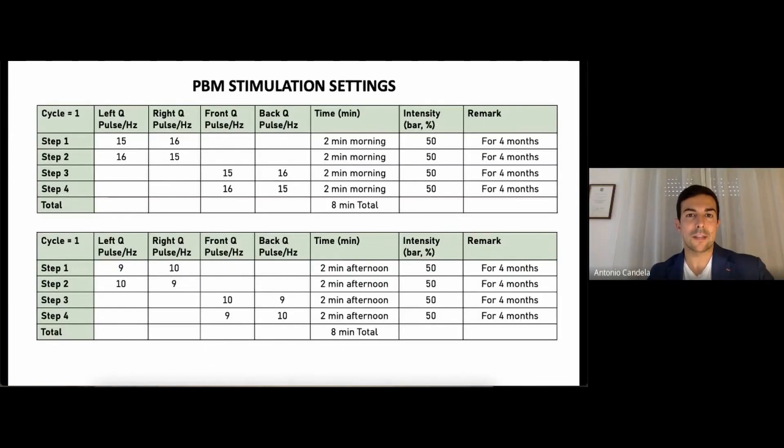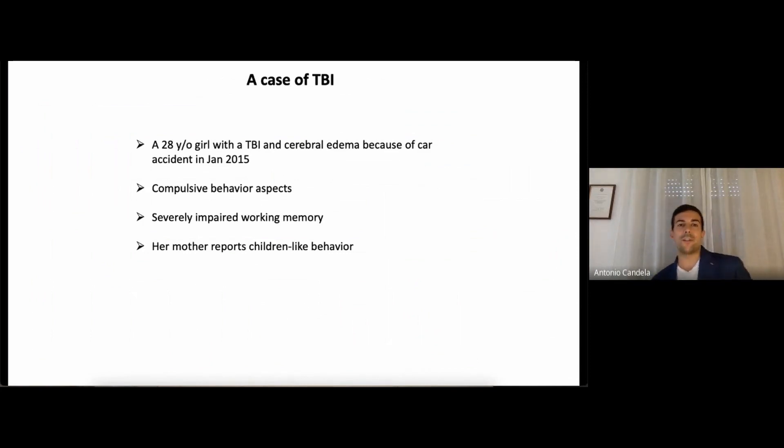Next case: traumatic brain injury. This is a 28-year-old woman with TBI and cerebral edema due to a car accident in January 2015. She showed compulsive behavior aspects, severely impaired working memory, and her mother reports child-like behavior.